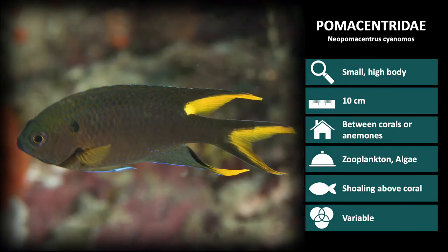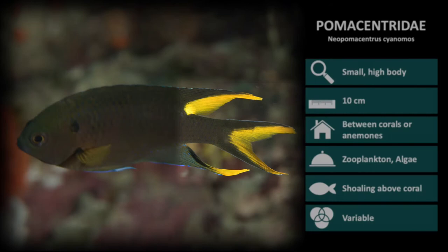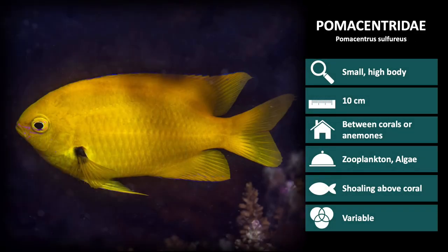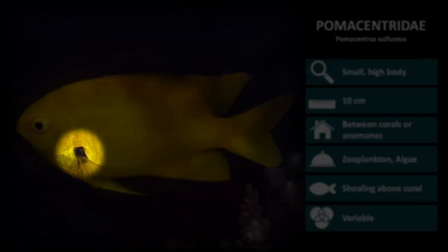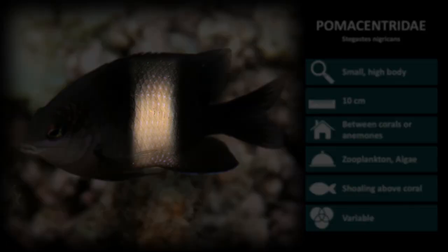The next species in the Pomocentridae family is Neopomacentris cyanamos. These are dark, with yellow ends on the tail, dorsal, and anal fins. The next species is Pomacentrus sulphureus. These are bright yellow, with a dark pectoral spot. And lastly, we have Stegastes nigricans. These are a dark color, with a tan vertical bar running through the middle of the body.